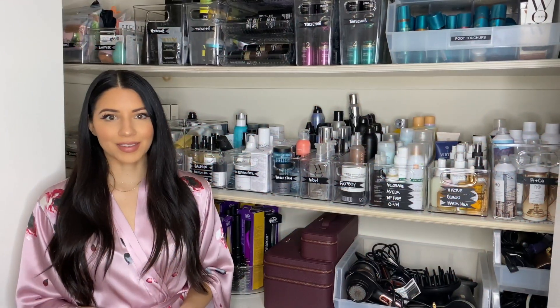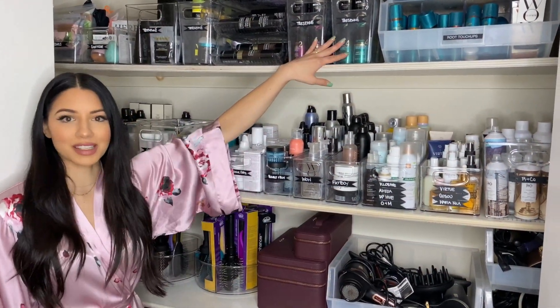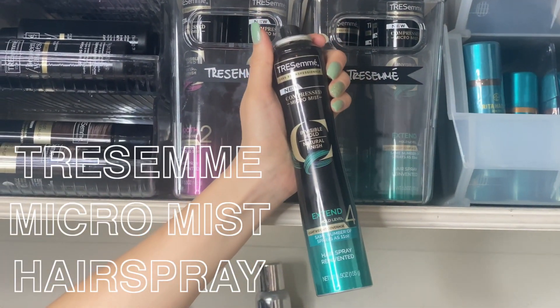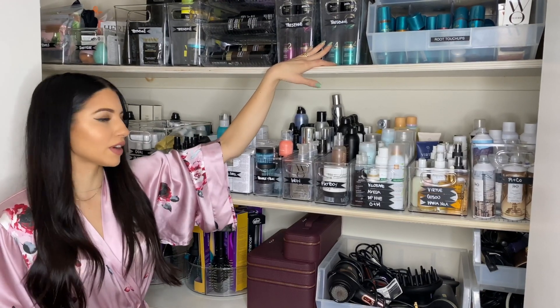Some of my must-haves in here are the Tresemme Micro Mist Hairspray. I love this super lightweight hairspray that won't weigh your hair down and it also doesn't leave a residue like a lot of hair sprays.